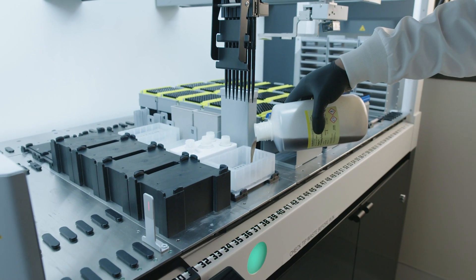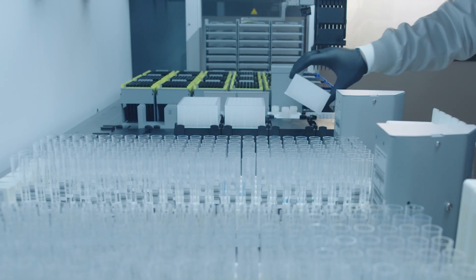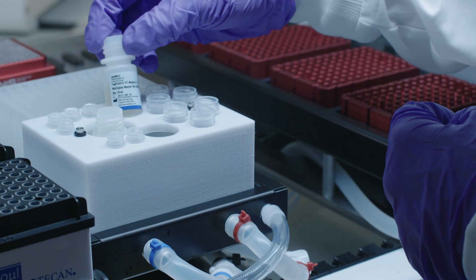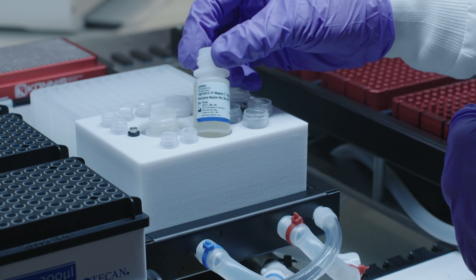First is our secured supply. With Amplitude, customers receive all the reagents, plastics, assays, and controls needed to process a sample from start to finish, ensuring that all supplies are there when they need them to process samples.